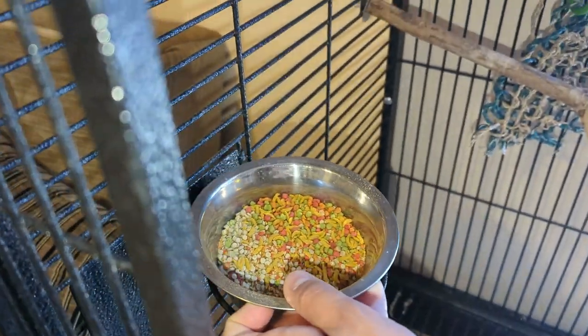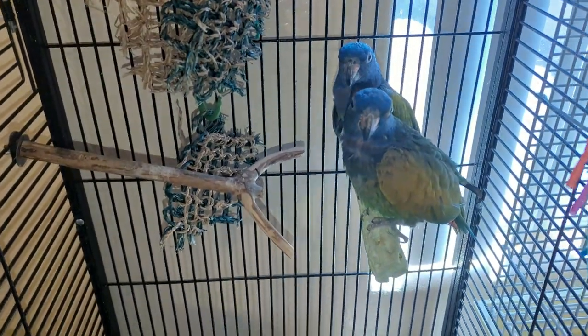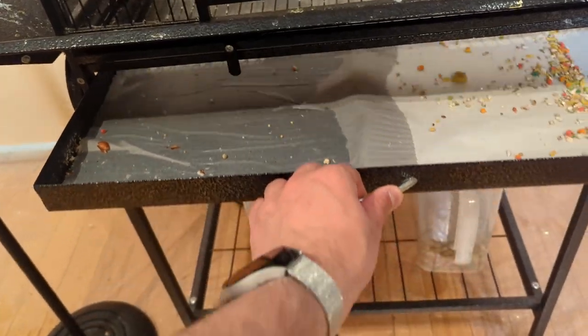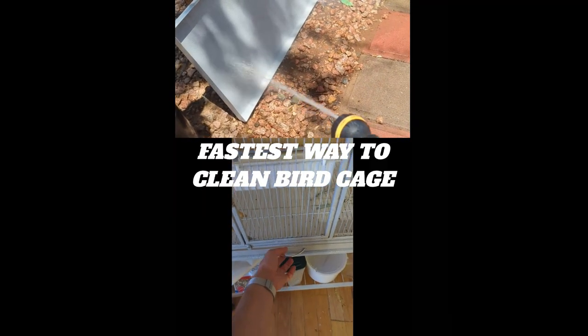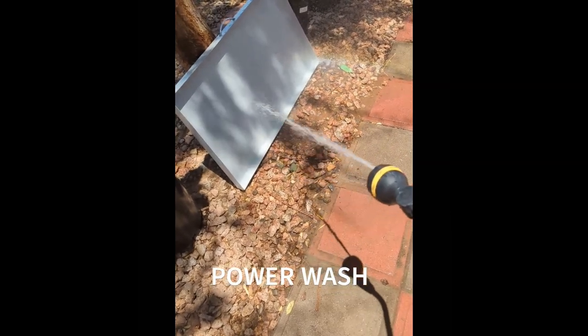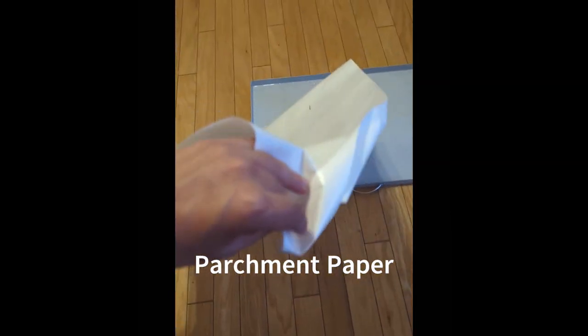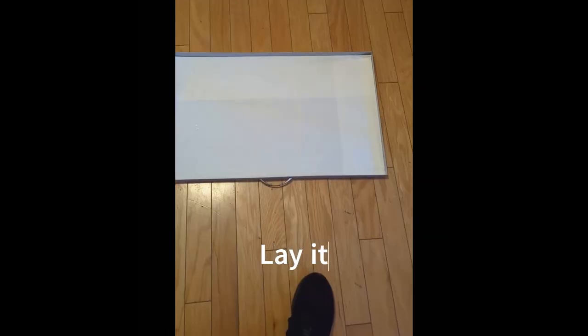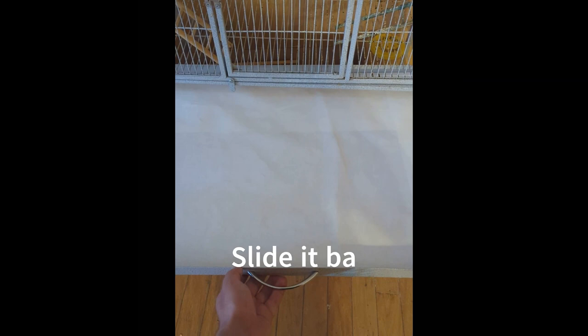Now we're going to our Pionus parrots, who are looking as bright as ever. People ask me all the time: what's the best way to clean a bird's cage? So I made a quick demo. A few simple steps — just power wash, make sure you get rid of all the clumps, then take out parchment paper, fold it, put it in, slide it in, and you're done.